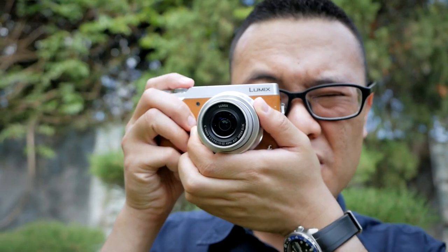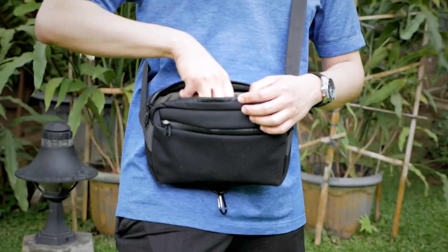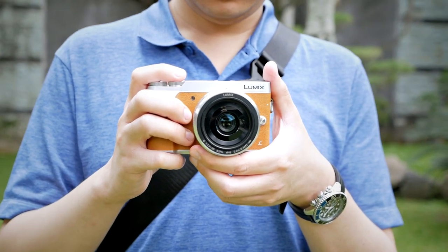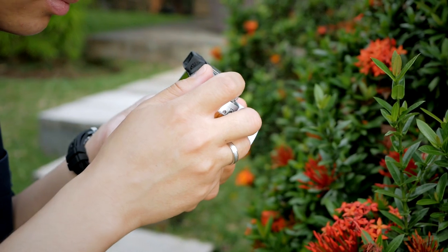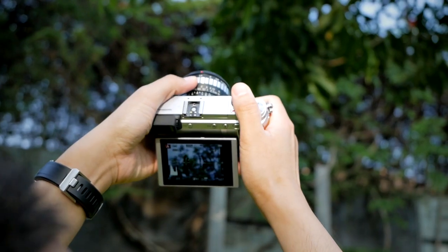The Panasonic Lumix GX85 is an old camera. It's been around since 2016, so it's about 8 years old right now. Even though it's old, it is currently my favorite Micro Four Thirds camera. However, this camera is not perfect for everyone — it has many flaws and some of its features are a little bit outdated in 2023.